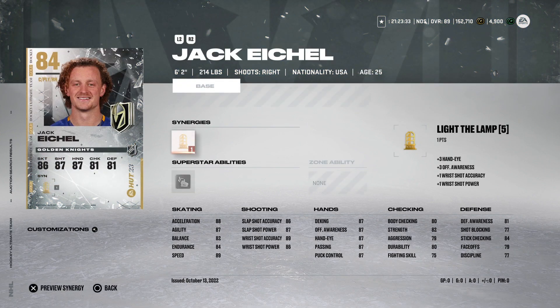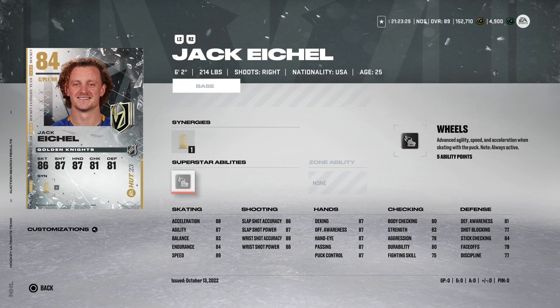The base Stamkos is going for about 40,000 coins. And then lastly in this range, we've got the 84 overall Jack Eichel going for 28,000 coins. I'm not a huge fan of putting Wheels on players with under 90 speed since it's not as impactful, but silver Wheels isn't bad at this price point. You can play Jack at center now with a 79 on the draw — it's a little bit low, but if you know the face-off counters it works fine. I'll have a video coming out this weekend covering all the face-offs. He's got mid-to-high 80 shooting — an all-around great card, the 84 Jack Eichel.